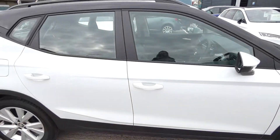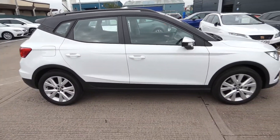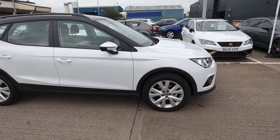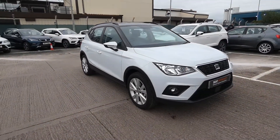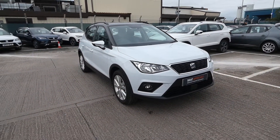If you're interested in this vehicle please feel free to give us a call or pop over to Crusader and speak with a member of our sales team. Our dial line is 01270-864-430. Thanks for watching.